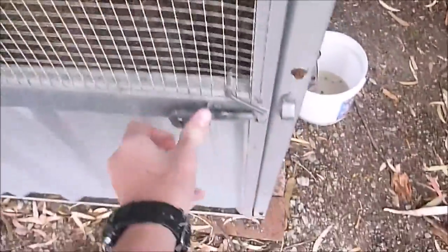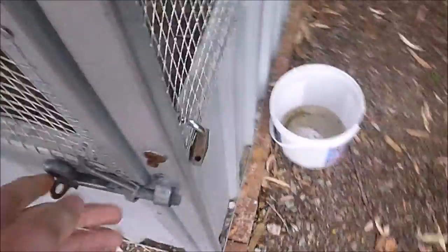Make sure every time you leave your aviary you lock it up, and if you have kids around, throw a padlock on it. And that's it.